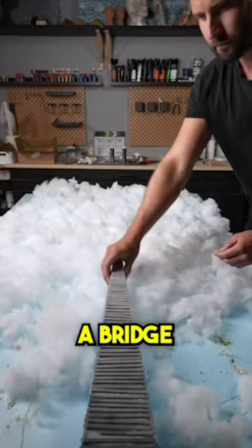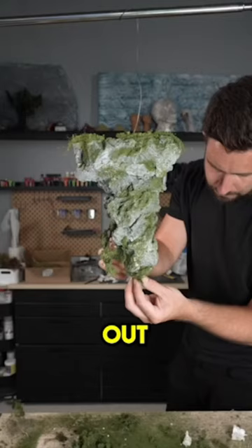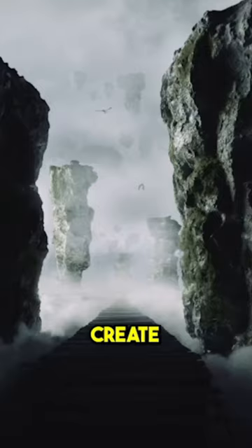In the next scene, he creates a bridge out of popsicle sticks and places it among a bunch of cotton fluff. He then cuts out foam rocks before decorating each one and placing them in the clouds to create an amazing sky bridge scene.